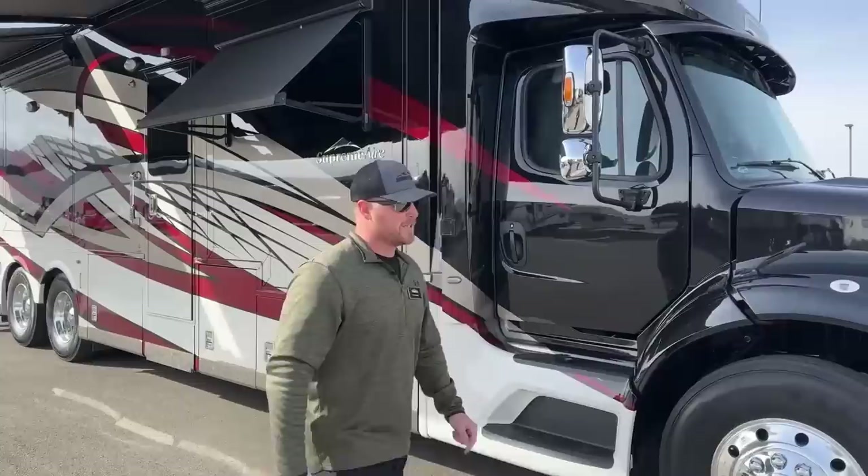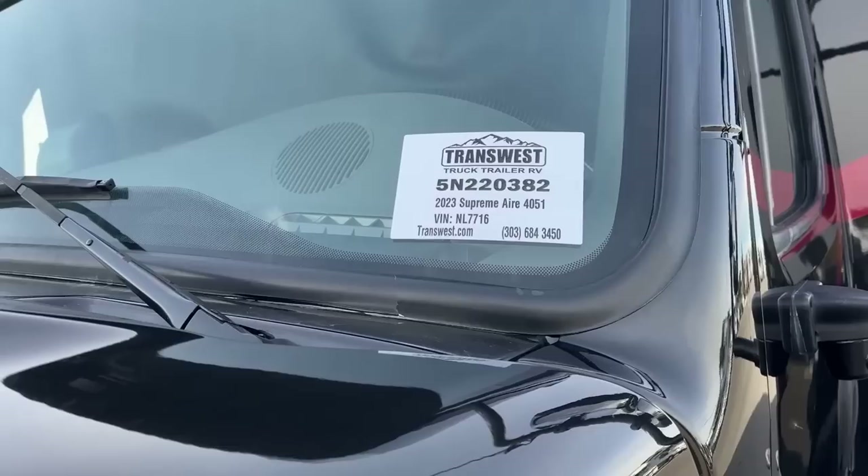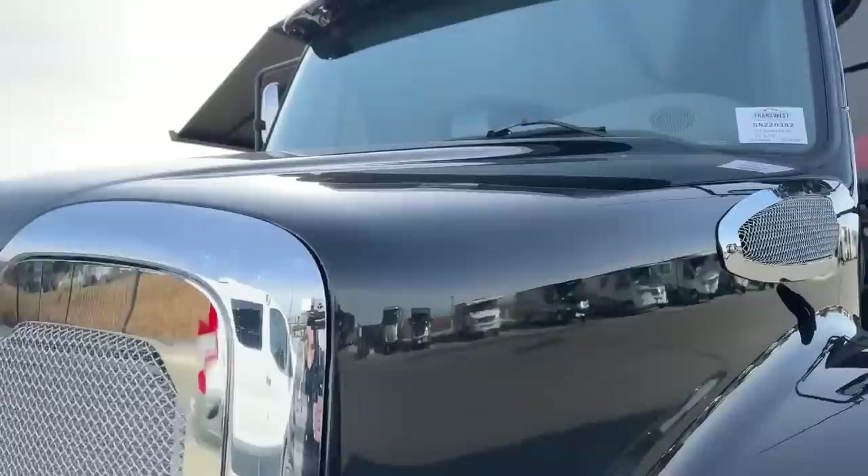The stock number for this unit is 52203882. This is a 2023 Newmar Supreme Air 4051, available on the lot today. Now let's go inside.